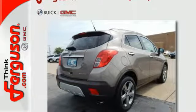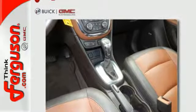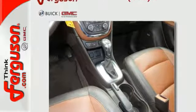Safety technology includes OnStar, multiple airbags, Stabilitrack, and cornering brake control with brake assist.